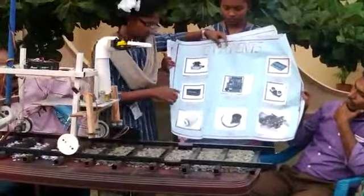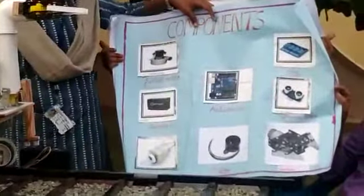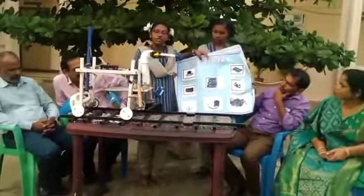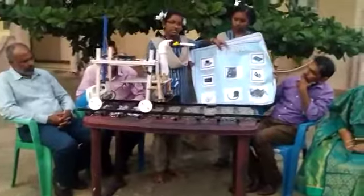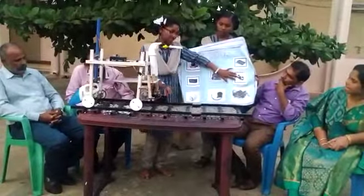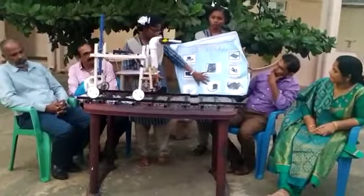We also use a battery — here is the battery. We use DC motors, which are arranged here and used to run the machine. This is the ultrasonic sensor — two ultrasonic sensors are arranged here. And this is the robotic arm.